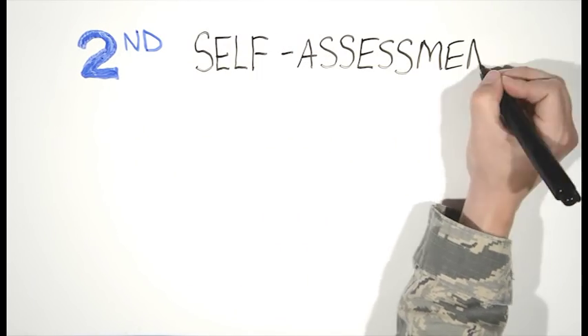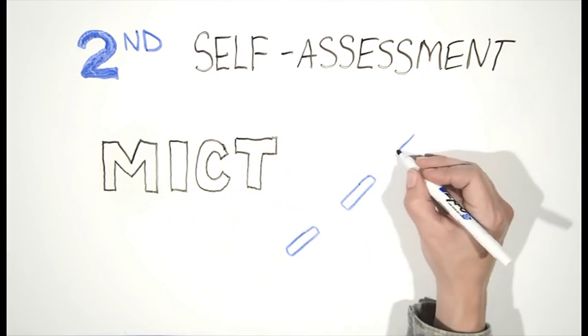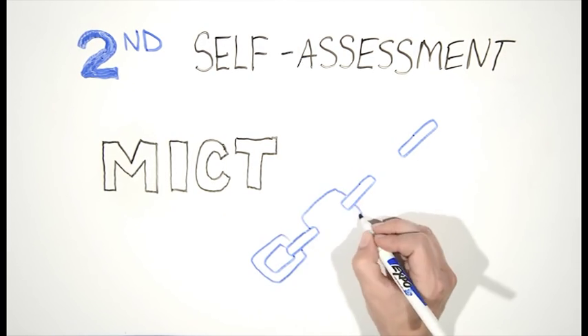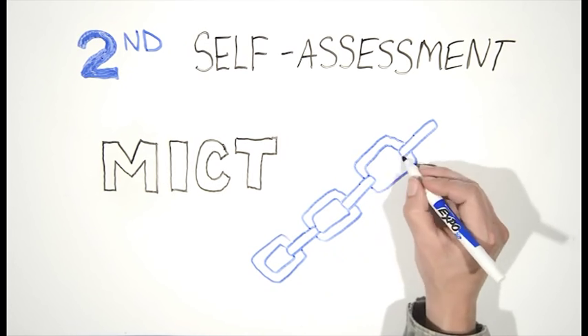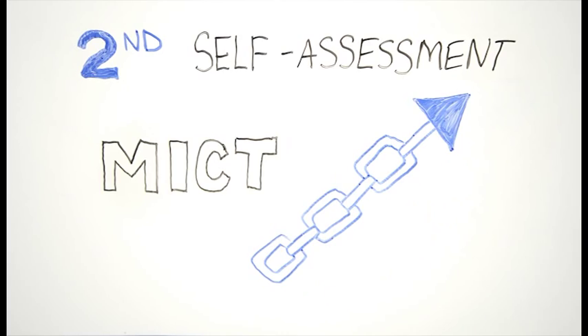Second, the CCIP relies on a self-assessment program called MCT that reports compliance up the chain of command and to appropriate staffs. MCT is continually evaluated virtually by the MAJCOM level IG.